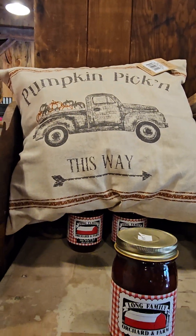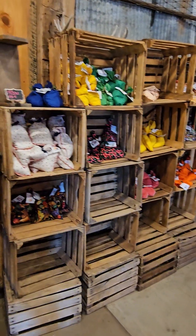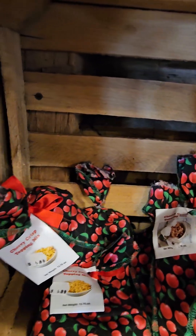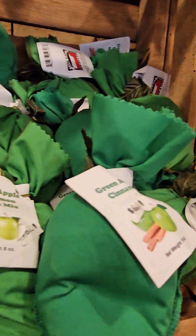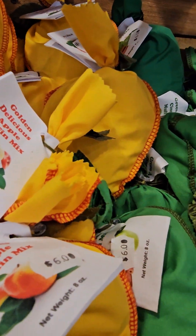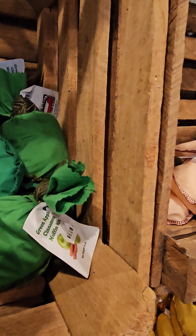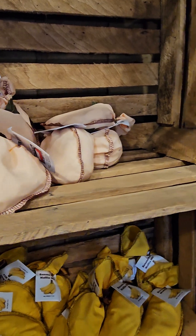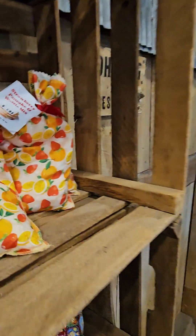This pillow's cute. These are different mixes — cherry crisp topping, green apple cinnamon, apple muffin mix. That sounds pretty good, doesn't it? I wonder if it tells you how to make it — I would need that help. Peach muffins, strawberry pancake and waffle mix, apple cinnamon waffles, banana muffins. Let's see what else they got.